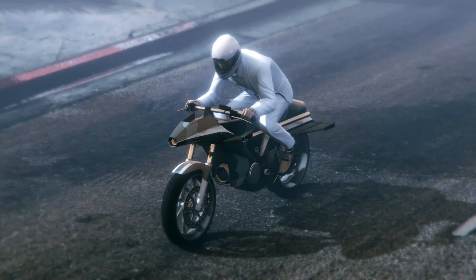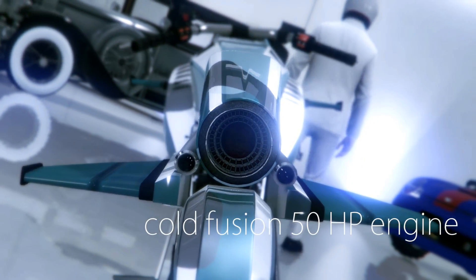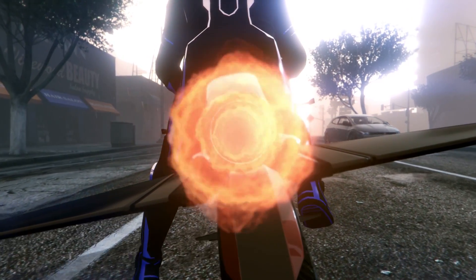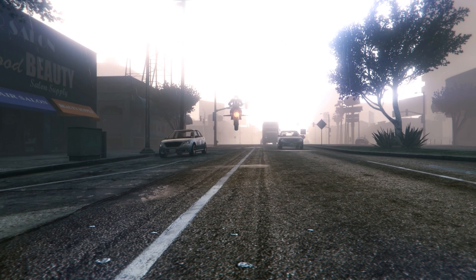We've included a total of 78 pop-out cup holders and a cold fusion powered 50 horsepower engine, and when our engineers ran out of space to put features on, we made the bike bigger. Also, it can turn into a jet.